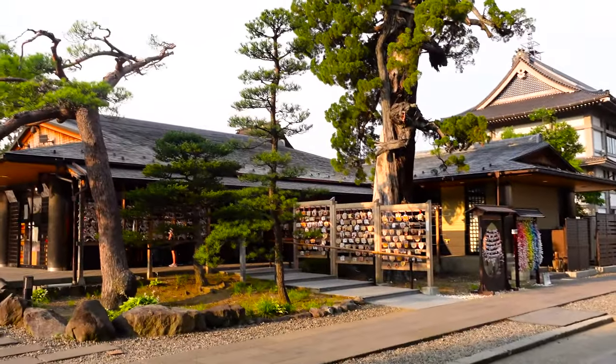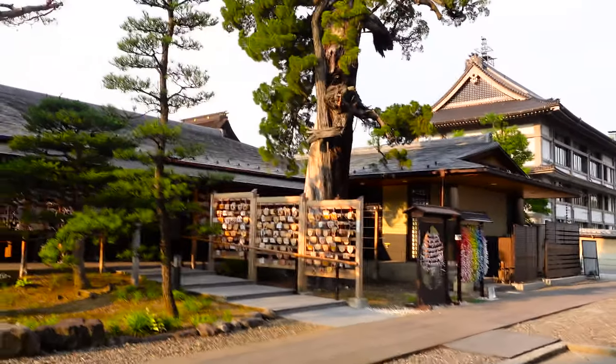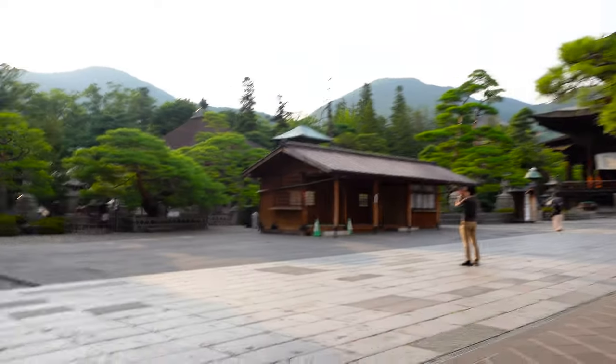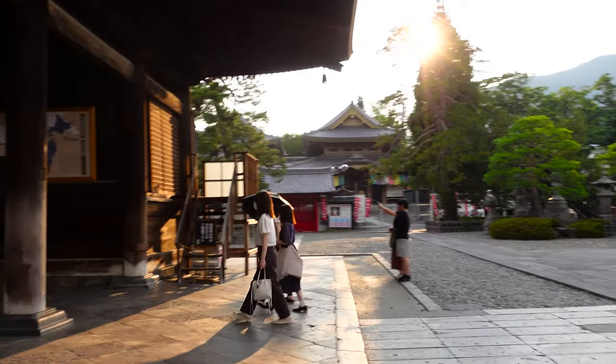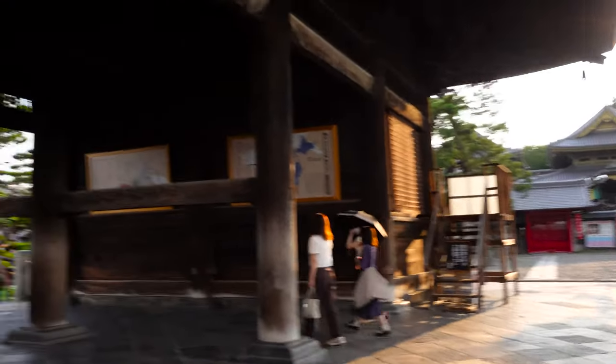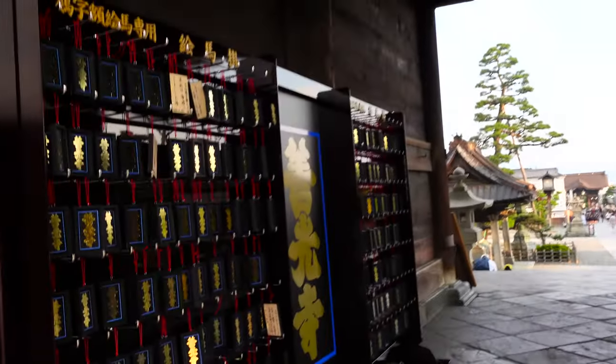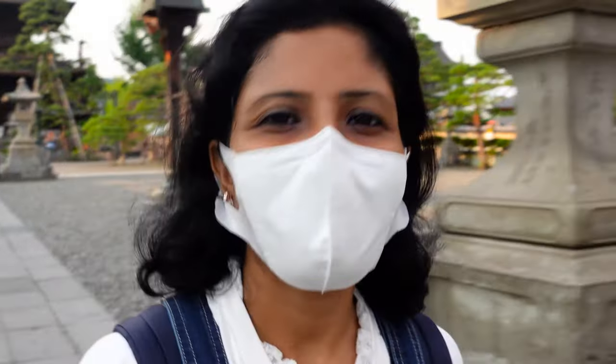They have hung some bushes here and this place is also nice. The sun is setting and this place looks really beautiful. My visit to Zenkoji Temple ends here. I'm returning back to Nagano Station, and from there we will go to Matsumoto, where we will stay and explore different places you can visit in the summer.